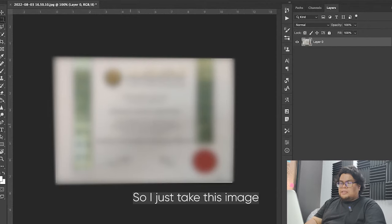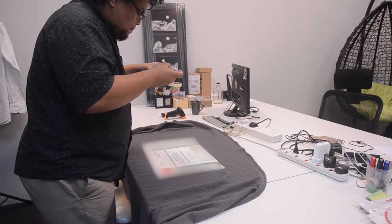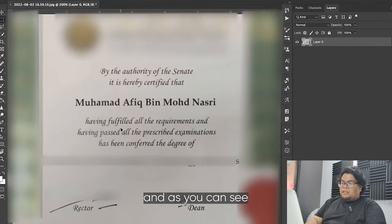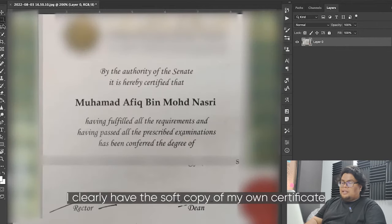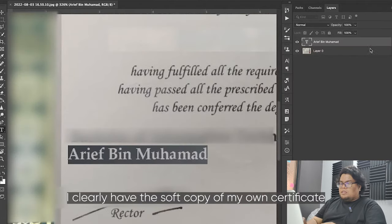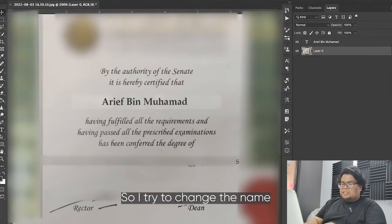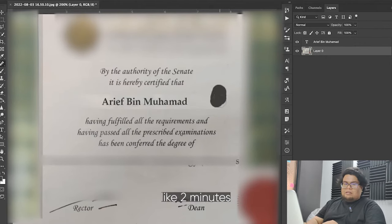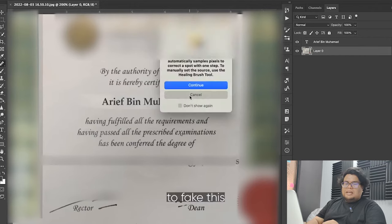I just took this image yesterday, imported it into Photoshop, and as you can see, I clearly have the soft copy of my own certificate. I tried to change the name, and it only took about two minutes to fake this.